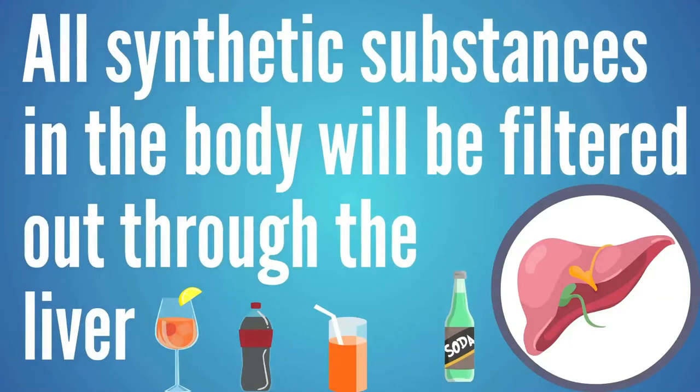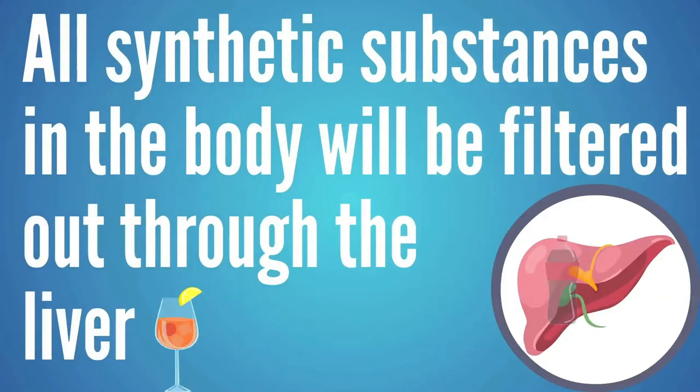A lot of the ingredients in the processed foods we eat today are synthetic substances. All synthetic substances that go into the body — the liver is going to want to filter them out. It doesn't recognize them as things that should be in the body and says, let's get rid of this. But that's more work for your liver to do. If you just put real food into your body, all of a sudden the body starts to operate differently because you've removed a significant burden.